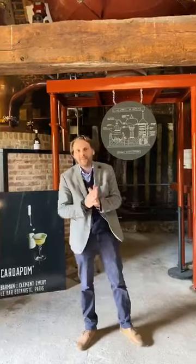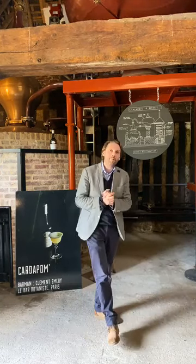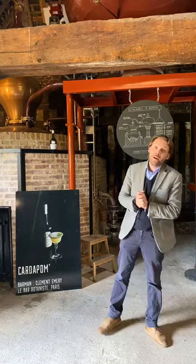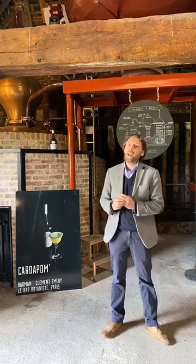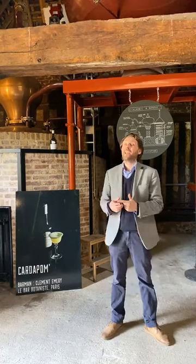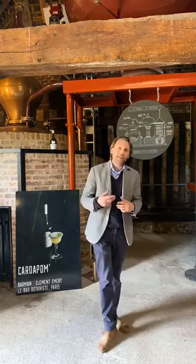Welcome everybody, I hope you're all fine. I'm happy to be here with you today for the second episode of our educational sessions on the prediction of Calvados. I hope everybody had a chance to watch the movie we made last week on the cider apples. We're going to continue the process, and today the topic is cider fermentation and distillation. Please do not hesitate to send your questions while I speak.